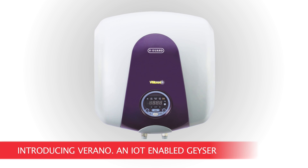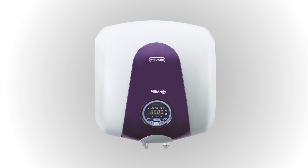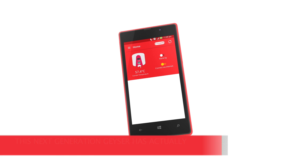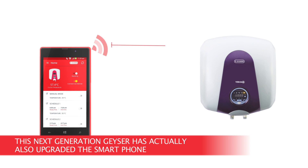Introducing Verano, an IoT-enabled geyser. Control and set temperature from anywhere on your phone. You can now switch your geyser on or off from anywhere in the world.